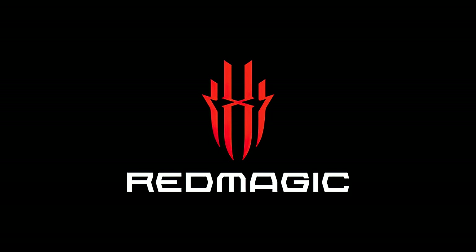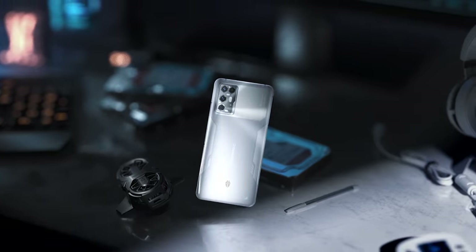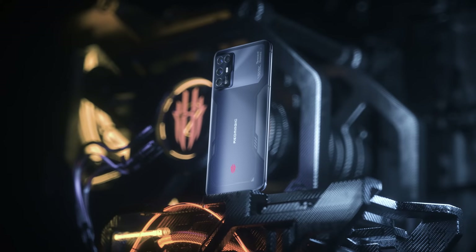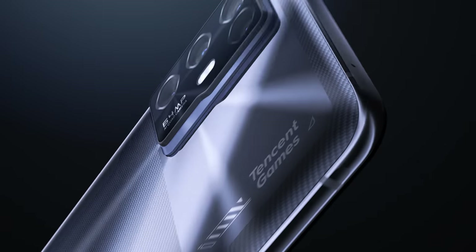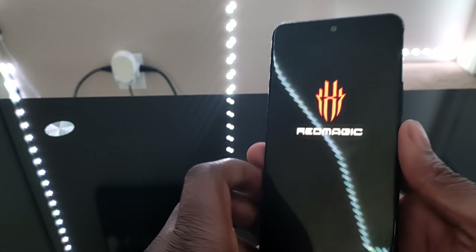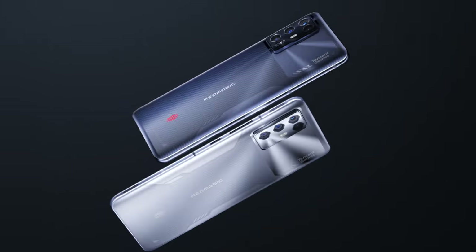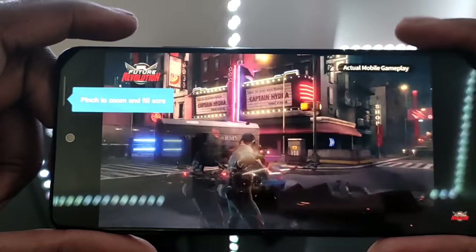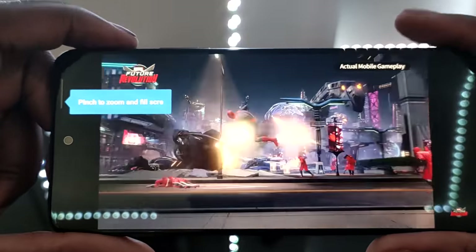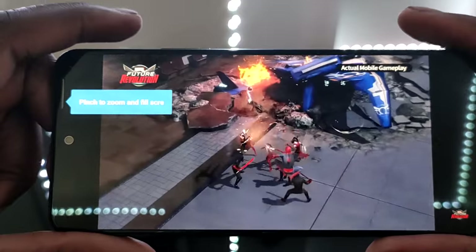Before we dive into today's topic, I gotta give a major shoutout to today's sponsor, Red Magic. If you've been following this channel, you know I'm a big advocate of taking mobile gaming to the next level. Nubia has aided me in fulfilling that fantasy with their latest device, the Red Magic 6R. Enjoy seamlessly fluid movements for your action-packed games and dominate the leaderboard with its 144Hz, 6.6-inch FHD AMOLED display that goes up to a staggering 630Hz touchscreen refresh rate — a super smooth, responsive experience at your fingertips.